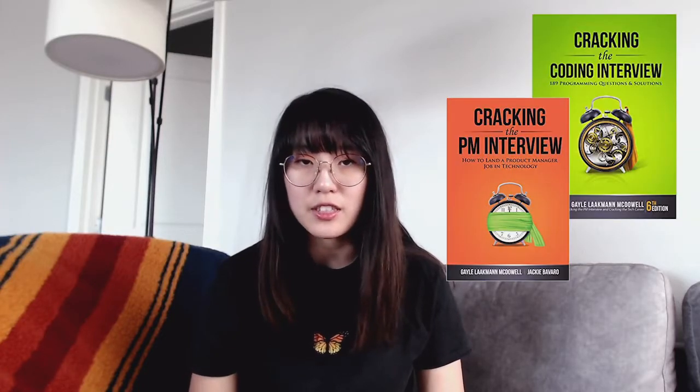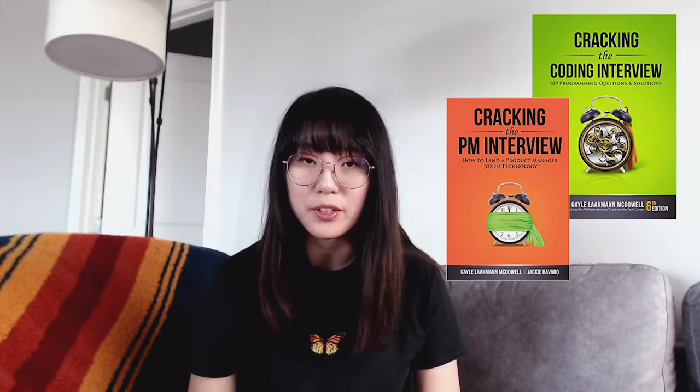I would like to note first that this method is recommended by Gayle McDowell, the author of Cracking the Coding Interview and Cracking the PM Interview, which are two very popular interview prep books, so I do not claim to take any credit about the origins of the framework. I have added extra notes or guidelines however based off of my experiences and other resources that I've used or read in the past.